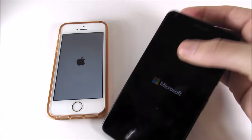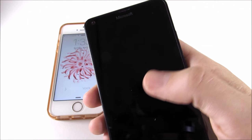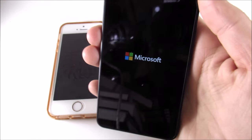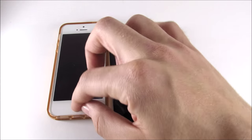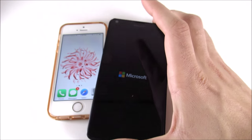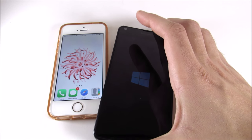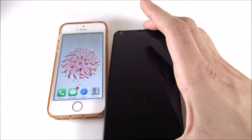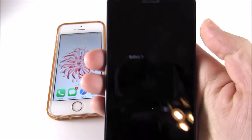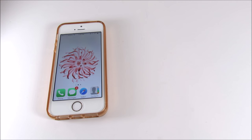I can't really see the Lumia 640 through the camera, so once it gets to the home screen I'll bring it into frame. You can see the iPhone SE destroyed the 640 on the boot-up test. We're going to expect the SE to beat the Lumia in a lot of areas and that's to be expected, but we still want to see what happens. Let me pull this in and brighten it up so you guys can see it — it's really dim right now.